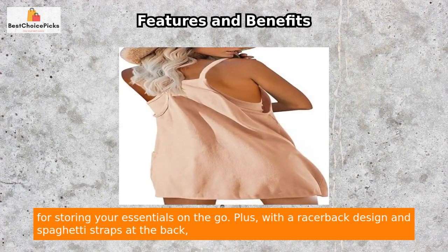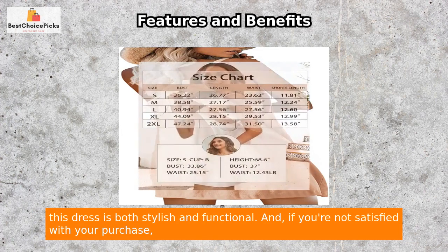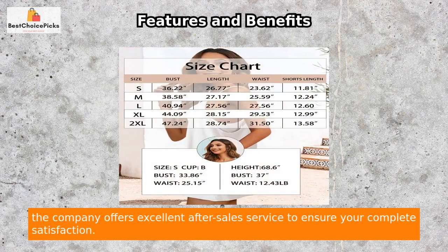Plus, with a racerback design and spaghetti straps at the back, this dress is both stylish and functional. And if you're not satisfied with your purchase, the company offers excellent after-sales service to ensure your complete satisfaction.